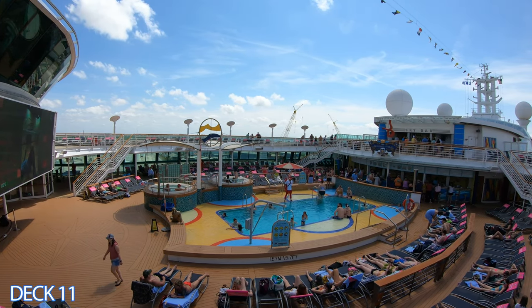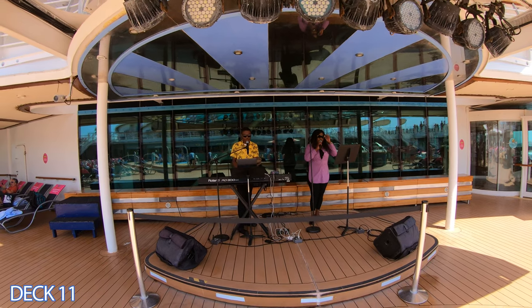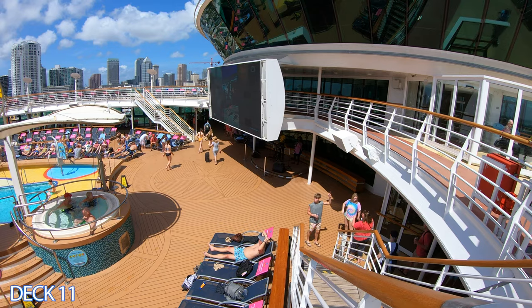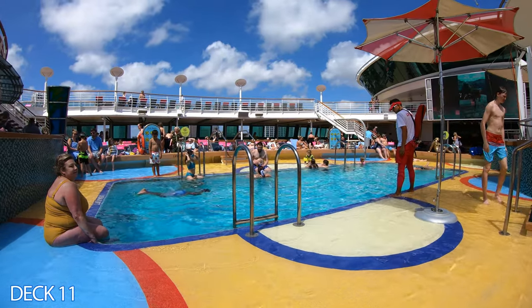Here in the main pool you're going to find a pool, a couple of whirlpools, a stage where you're going to enjoy live music and DJs, and a huge screen where you're going to be able to watch sporting events and other activities.